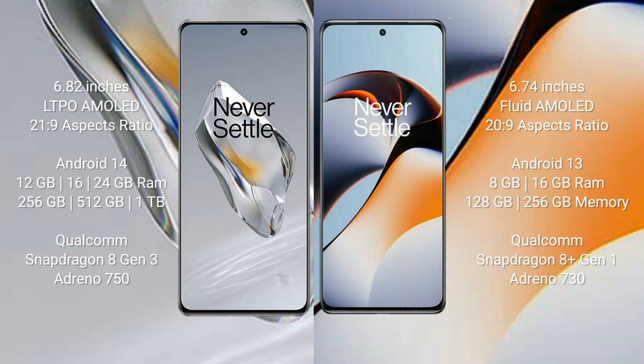OnePlus 12 runs on Android 14; OnePlus 11 runs on Android 13. OnePlus 12 comes with 12GB, 16GB, or 24GB RAM and 256GB, 512GB, or 1TB internal storage with Qualcomm Snapdragon 8 Gen 3 and Adreno 750 GPU.